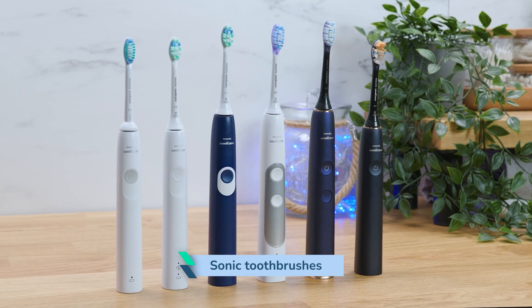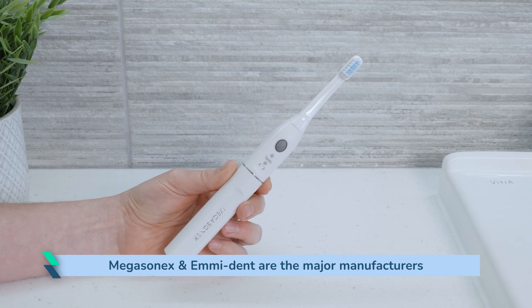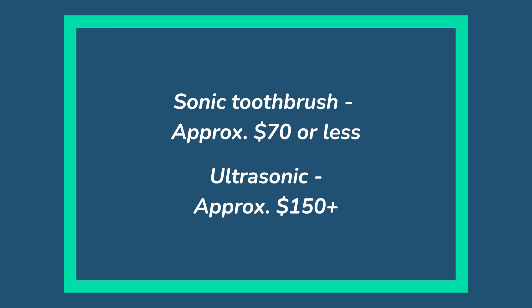The market is dominated by sonic toothbrushes because they are much cheaper and easier to produce. True ultrasonic toothbrushes are quite rare — Megasonics and Emident are the major manufacturers. They are normally considerably more expensive too. A typical sonic toothbrush is 2 to 4 times cheaper than an ultrasonic brush; a good sonic toothbrush might cost $70 or less, while an ultrasonic toothbrush is going to cost $150 or more. Therefore, if you see any brands claiming their brush is ultrasonic and selling it for less, do some more research. We have come across some brands suggesting their brushes are ultrasonic when in truth they are not — they just produce more sonic movements than your average toothbrush.